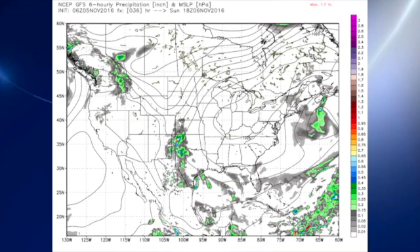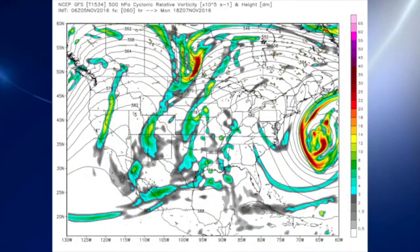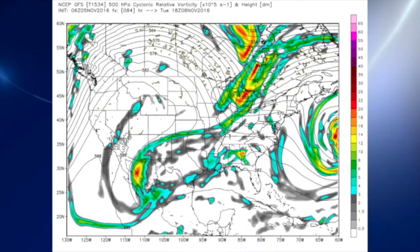For Sunday, the surface pattern still features the high over the Ohio River Valley as it migrates a little bit further east. By Monday, that ridge is slowly but surely moving to the east coast, reaching the coast on Tuesday as a very substantial trough comes into the Great Lakes.